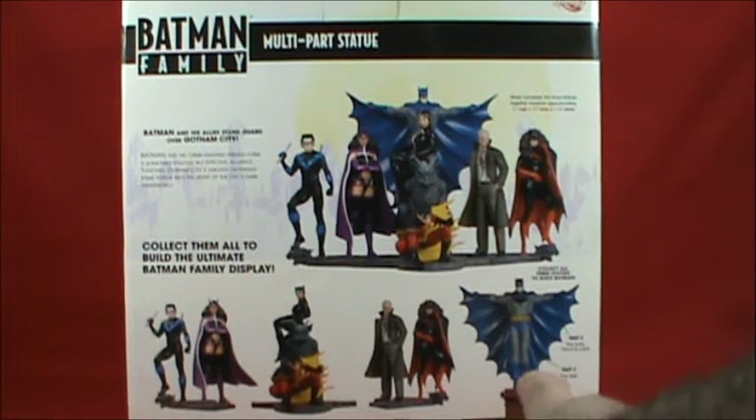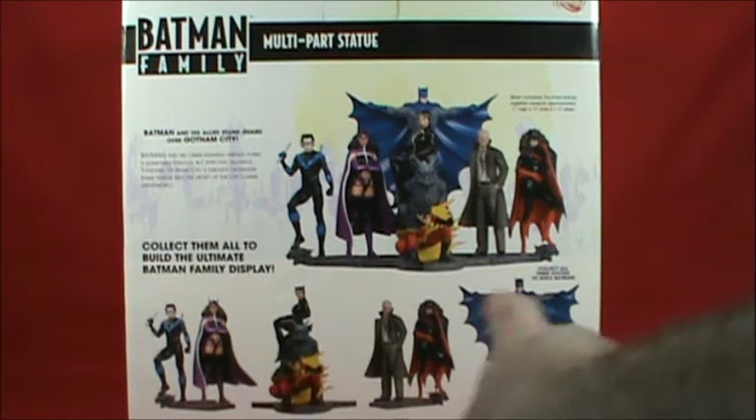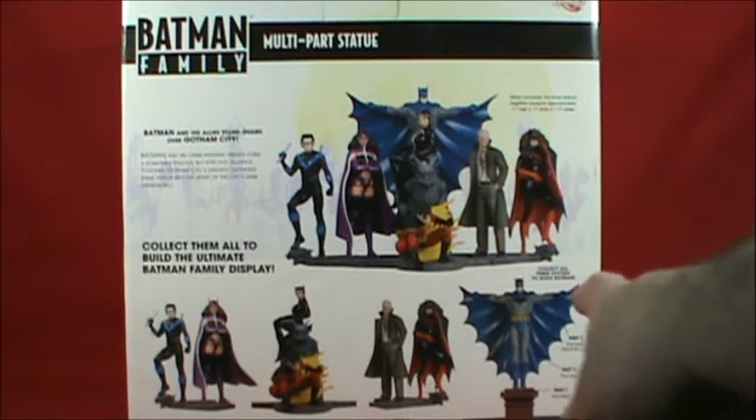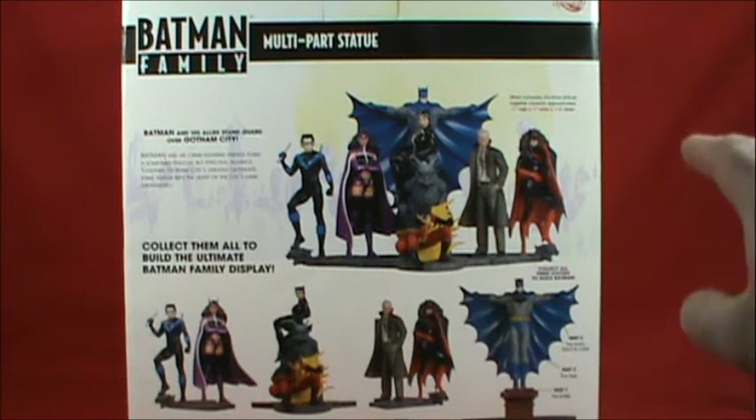Part One is the base with the chimney. Part Two, which comes with Nightwing and the Huntress, will be the legs. Part Three with Batwoman and Commissioner Gordon comes with the head, torso, and cape. You have the ability to put all three together, two of them together, or display them individually if you don't have enough space.